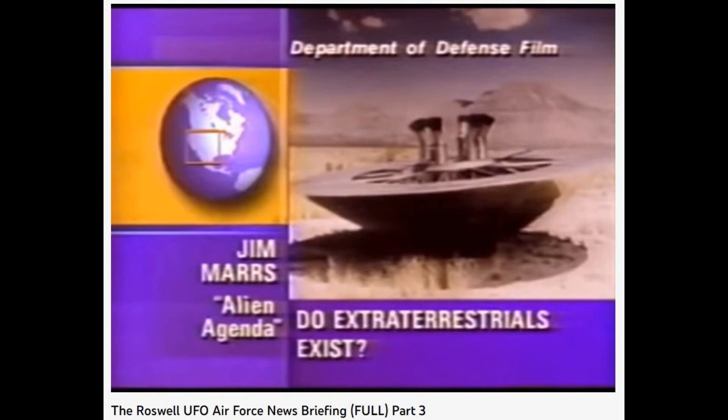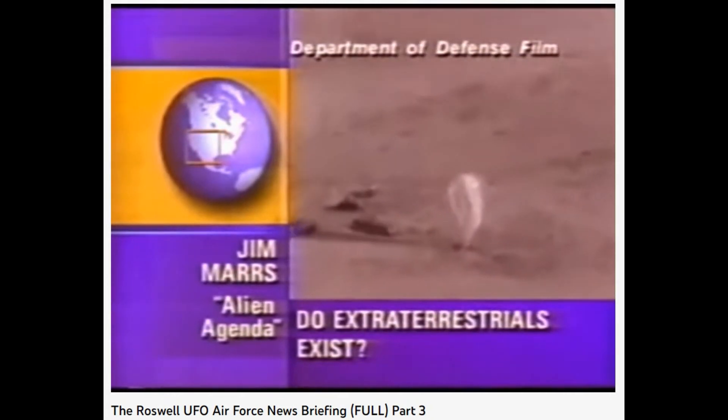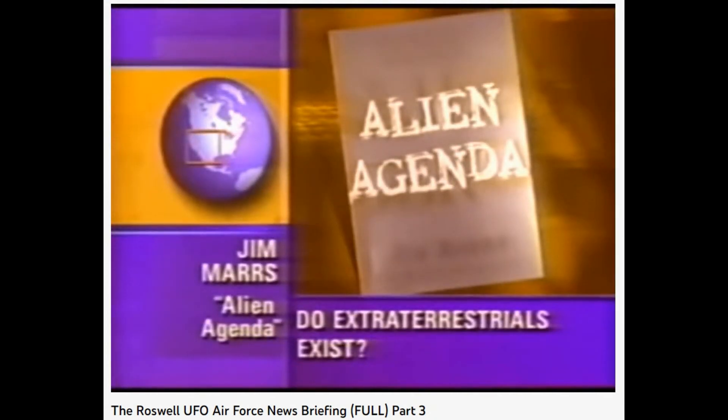All I can say is the only real dummies in this whole thing is anyone who would believe this lame story. Why would the government want to cover this up? It's real simple and straightforward. The military is firmly in charge of this issue, and to the military mind, this represents advanced technology, which in turn represents potential weaponry. These people saying nothing happened in New Mexico — it was just balloons and dummies — are the same folks that brought you the light at the end of the tunnel in Vietnam in 1968.